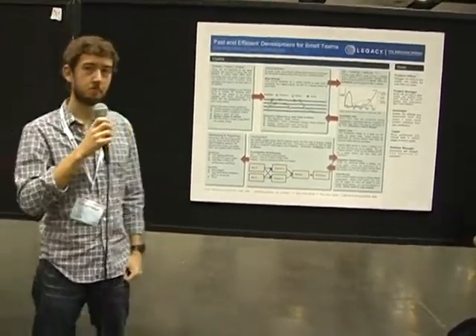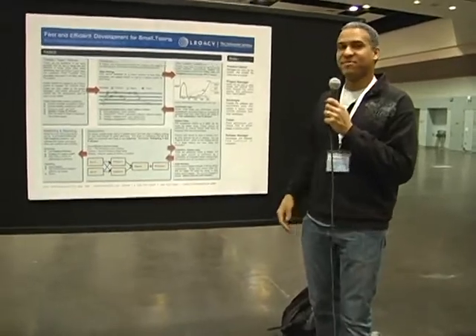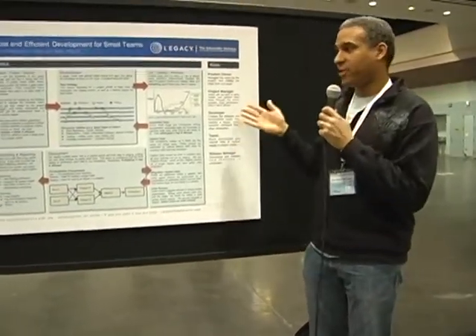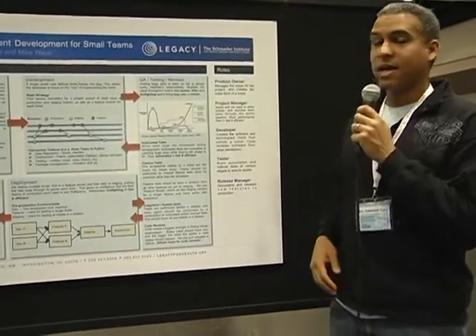So that's our process. One more thing — we're hiring. It's hard to find Python developers and it's a great position with great benefits, and you'd be doing something that's helping the world literally. You can contact us at epilakovichkarr at legacy4health.org.